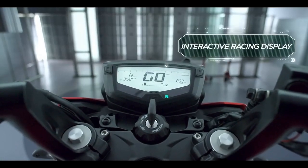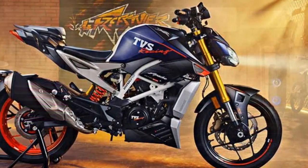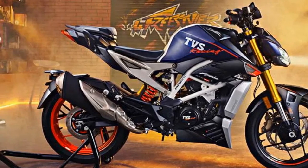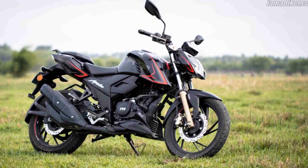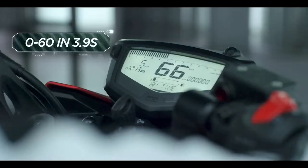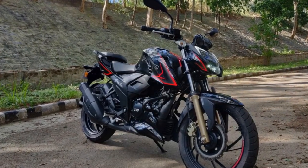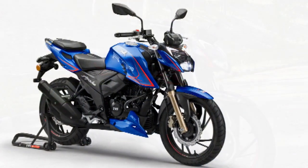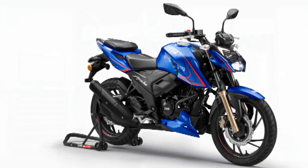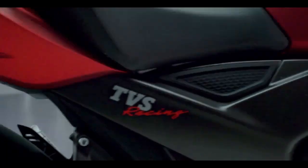Pros of the TVS Apache RTR 204V: 1. Powerful engine — the Apache RTR 204V comes equipped with a potent 197.75 cc engine, delivering strong performance and quick acceleration. 2. Sporty design — the bike boasts a sporty and aggressive design with sharp lines and modern features, making it visually appealing. 3. High-quality build — TVS has used top-notch materials, ensuring durability and a premium feel. 4. Advanced features — the digital instrument cluster with Bluetooth connectivity, turn-by-turn navigation, and call alerts adds a modern, tech-savvy element. 5. Handling and braking — excellent handling and braking performance make the bike agile and safe in various conditions. 6. Comfortable suspension — the telescopic front forks and monoshock rear suspension provide a comfortable and stable ride. 7. Glide-through traffic — this feature enhances low-speed maneuverability, making city commuting easier.